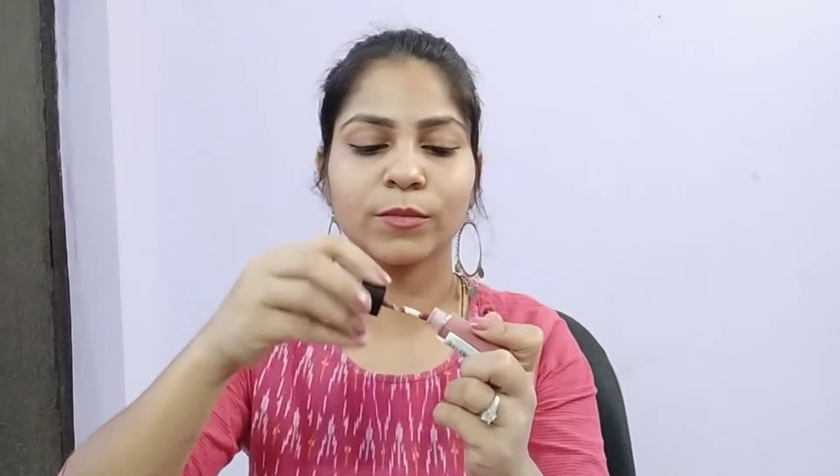Let's try them one by one and I'll show you how each shade looks. I have now applied it on the lips. You can see it is a different color — very cute and small. You can apply it easily.